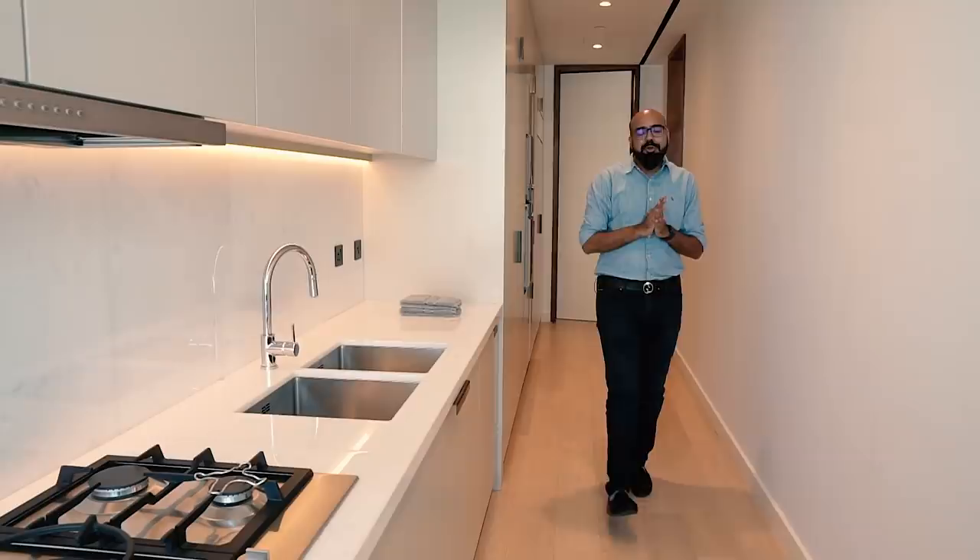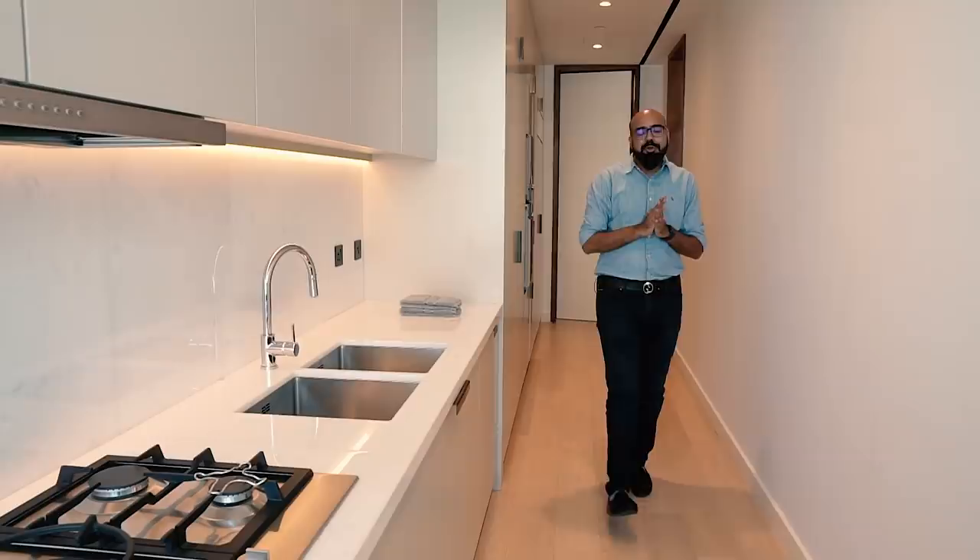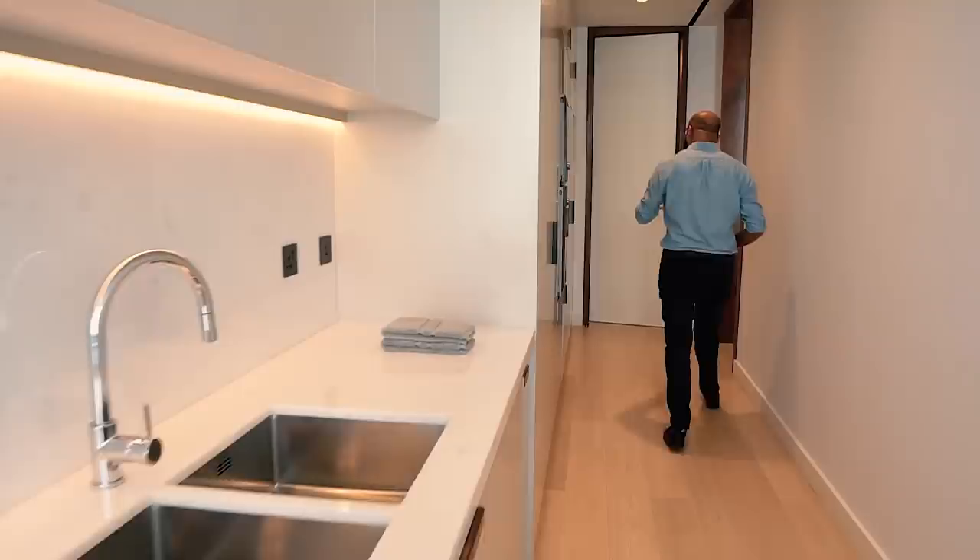Behind it there is another lounge with a view — you are looking at the canals and yachts. This fridge is no ordinary fridge; it's one of the most expensive American brands called SubZero.